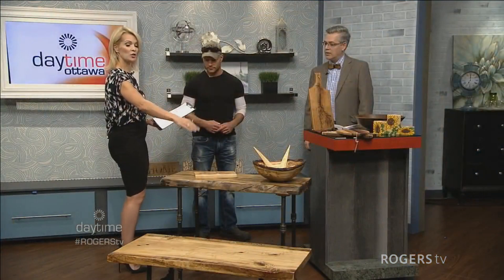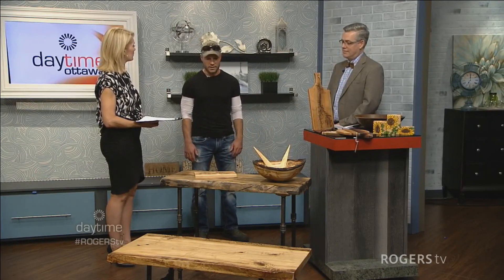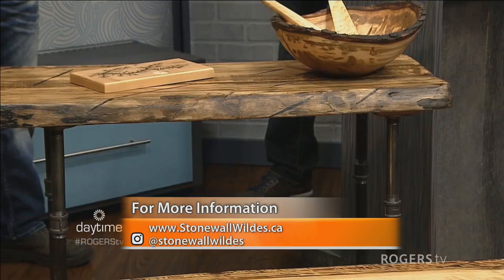Is it possible to get a custom piece — say, a table like yours but twice as big? Yes, we do custom work. If someone wants a different dimension, they talk to Michael and Trevor, we work out the dimensions, and then I go ahead with the piece. Because we're working with wood, every piece is unique, which adds value. You get a unique, functional art piece at whatever dimensions you need — and you're supporting local.